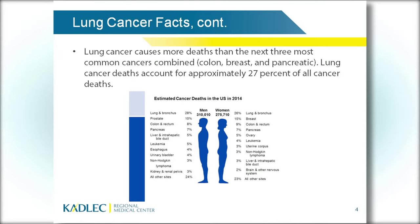Why is that? Mammography. Women are having screening mammography now. They can catch cancers earlier when they are smaller and easier to treat and most likely curable. Lung cancer causes more deaths than the next three common cancers combined and accounts for 27% of all cancer deaths. These are very sobering statistics.